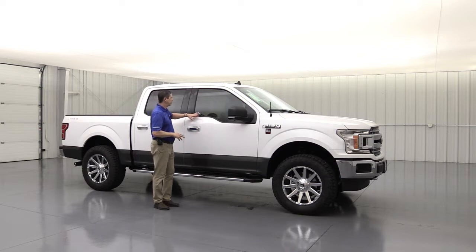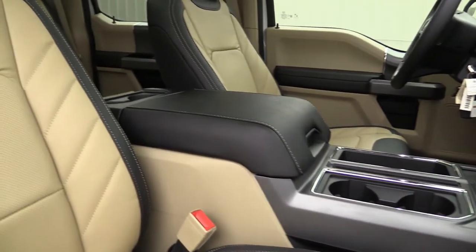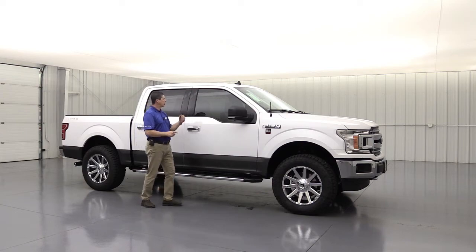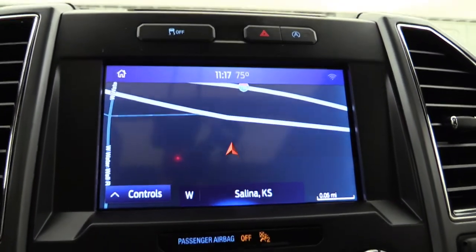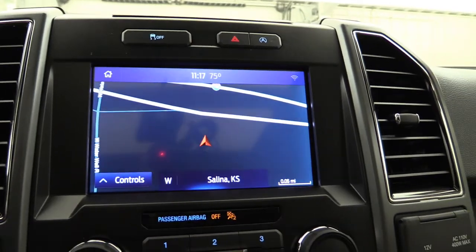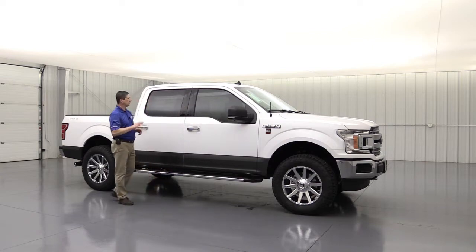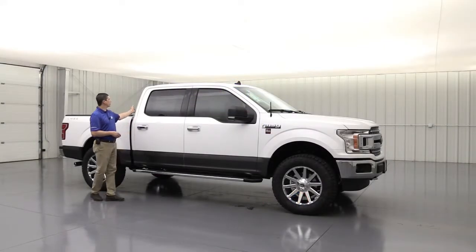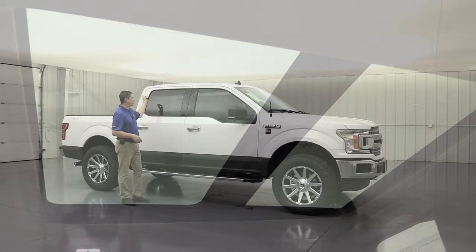With the 302A package you're going to get bucket seats — in this case with a chrome package, the shifter is on the column instead of on the console like you'd see on the sport package. You'll also get heated seats as well as dual power seats for those front buckets. There's an 8-inch touchscreen with SYNC 3, and we order with optional navigation, giving you voice-enhanced recognition, Sirius XM satellite radio, and all those great features. With the power equipment group you get the 110-volt outlet on the center stack, USB ports behind the console, and a power sliding rear window with rear defrost. We also order the twin panel moonroof as optional equipment on all of our LMSEs.